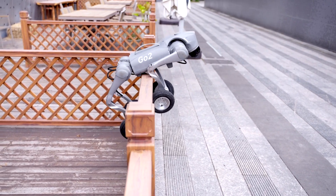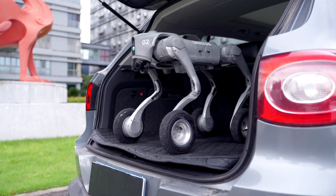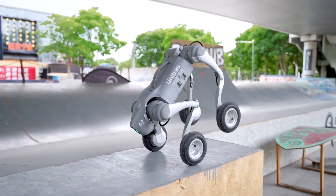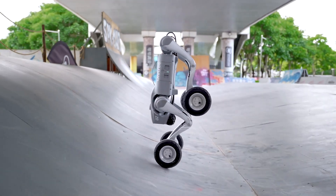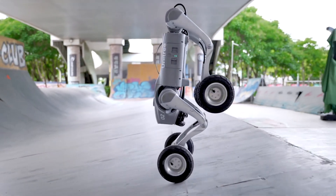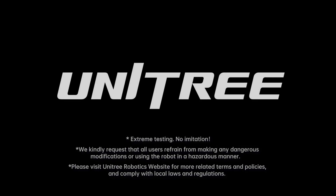The Unitree Go 2 is powered by advanced AI, making it smarter than ever thanks to GPT technology. This robot dog understands the world better and makes more informed decisions. Imagine having a companion that's not just a robot, but a truly intelligent creature.